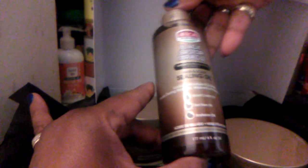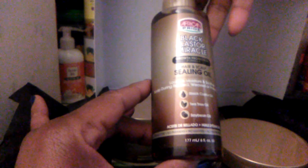This is by African Pride — a heat protective spray. This is very pretty. And this is also African Pride — a sealing oil.